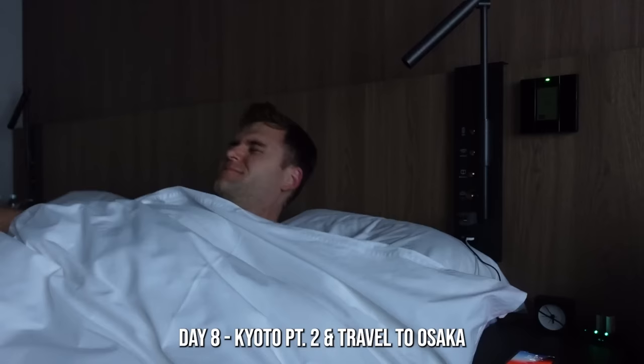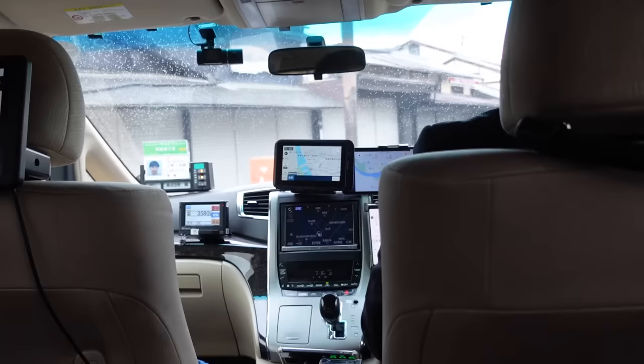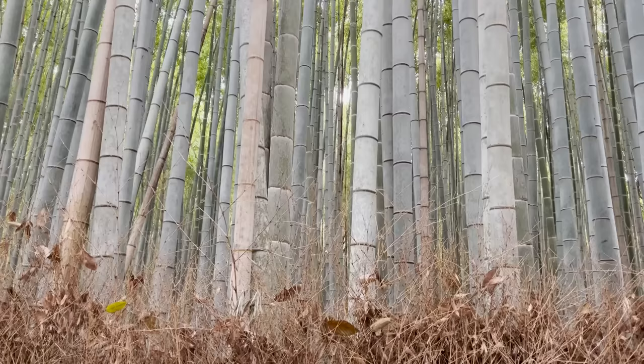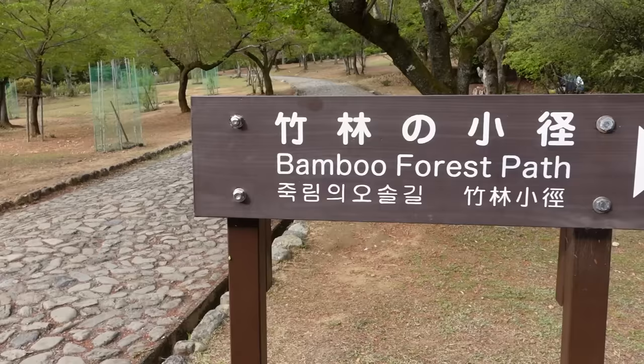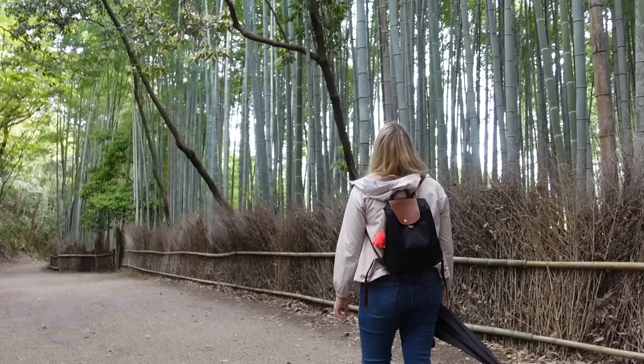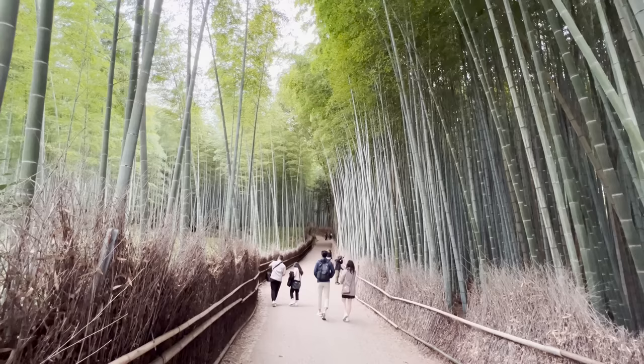Day 8 we woke up early to see the bamboo forest. We hopped in a taxi to get there as quickly as possible to beat the crowds — about a 30-minute journey from our hotel — arriving around 7:15 a.m. Some of the bamboo stalks are 90 feet tall. Waking up early paid off as there were only a few people there, with birds chirping and the incredible height of the bamboo all around. By 8 a.m. it was already pretty packed, so get there early.